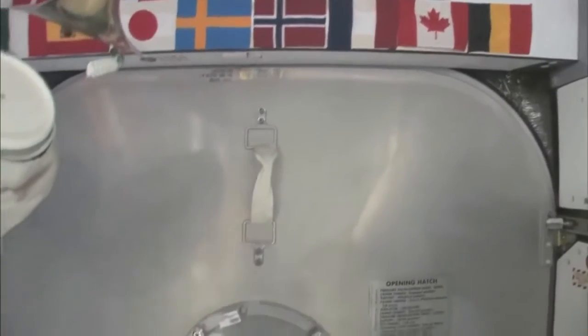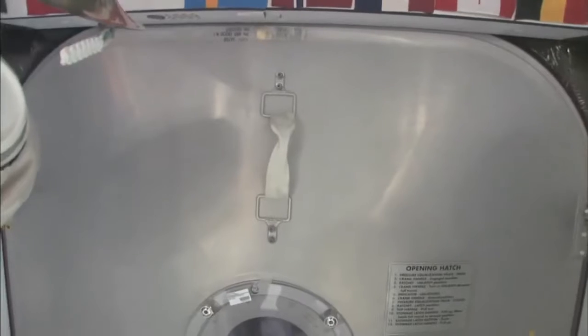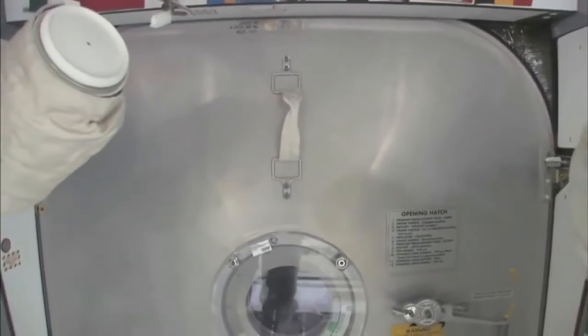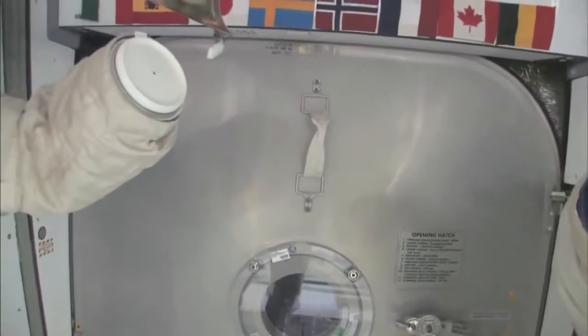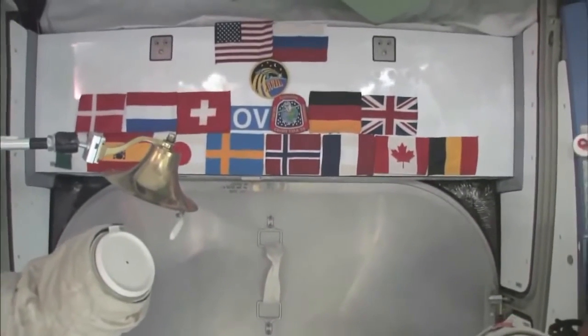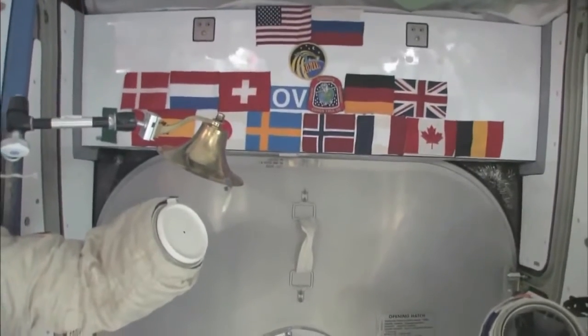Here we are at the very front end of the International Space Station. This is the forward end of Node 2, and right behind this hatch is the PMA, the Pressurized Mating Adapter, to which the Space Shuttle docks whenever the next Space Shuttle comes. You can see we have our flags up here at the most forward part. It's a 15-nation partnership, this International Space Station.